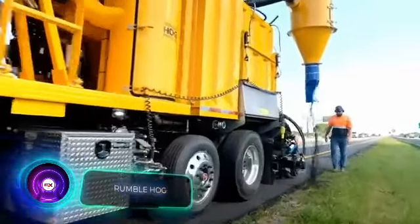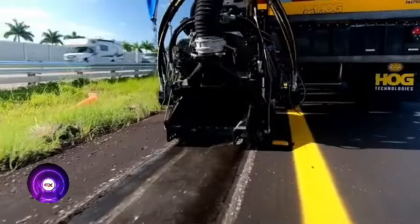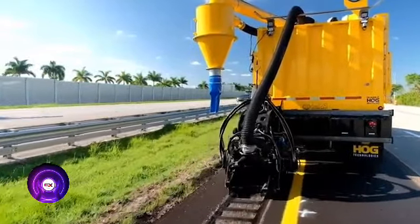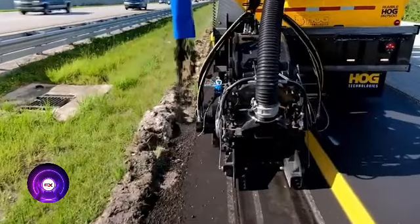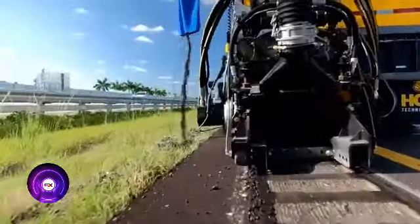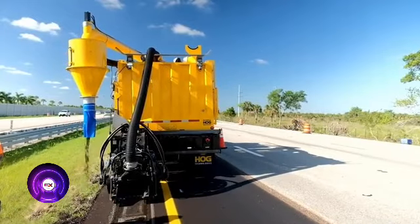The Rumble Hog RH7500 is a multi-functional truck capable of grinding and cutting concrete and asphalt. It's used to create rumble strips, warning drivers of dangerous road sections and encouraging them to slow down. The RH7500 can create strips at speeds of up to 8 kilometers per hour, with cutting synchronization ensured through both electronic and mechanical means. It can make up to 22,000 cuts per hour, and debris is collected by a vacuum system. This American company is regarded as the world leader in road marking and maintenance.